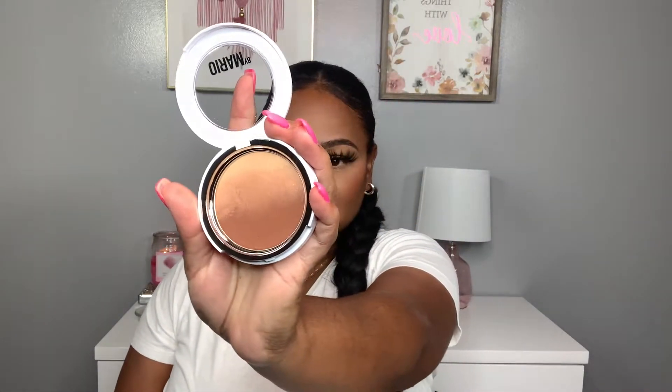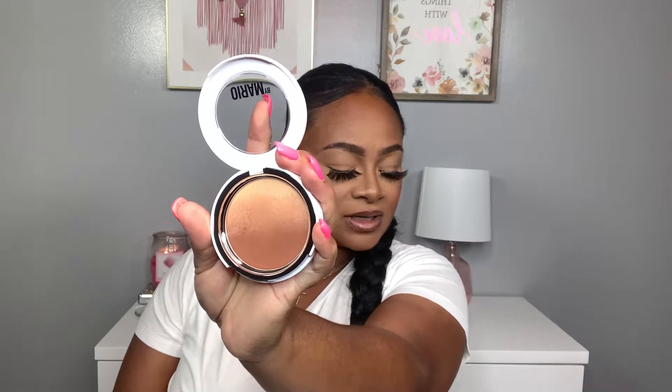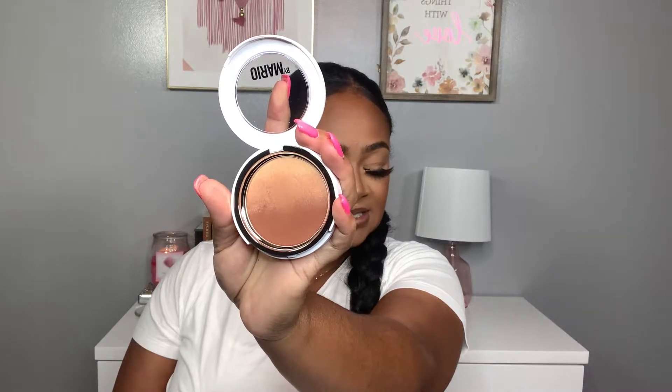The very first product I picked up is the Makeup by Mario Transforming Skin Perfecter, and I picked this up in the shade medium dark. This product is light coverage, has a radiant finish, a creamy formula, and it's perfect for spring and summer. It's great for bronzing — you can see it has a bronzing shade at the bottom and a little highlight, so it gives a radiant, beautiful finish.